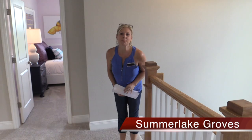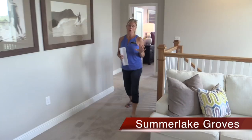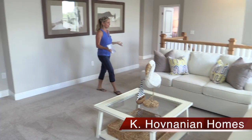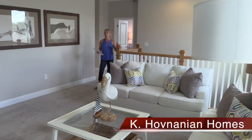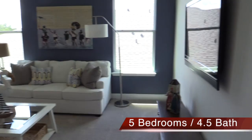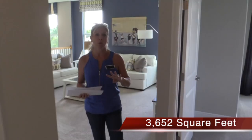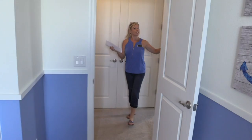Now we're upstairs with this Xavier floor plan here in Summer Lake Groves. The upstairs of this home is really smart. This is a five-bedroom home, and downstairs we had that bedroom with the full bathroom. As soon as you come up the stairs, you have this really nice loft area. The way they have it staged in this model home is wonderful — it shows you have a ton of space. You could have a pool table and a gaming station for kids and still have ample space, or two full-size sofas with plenty of extra floor space.